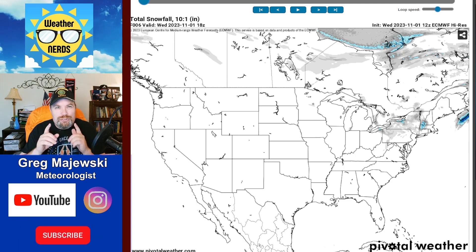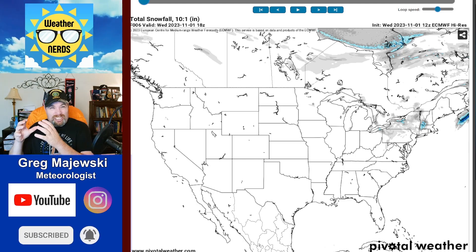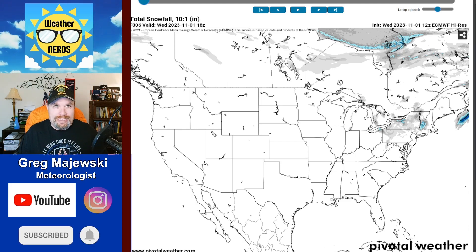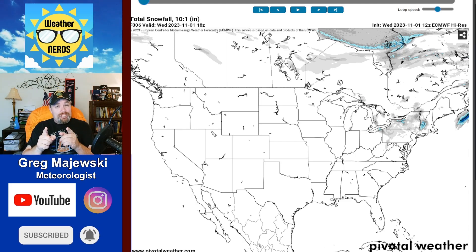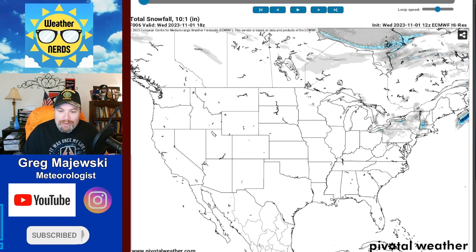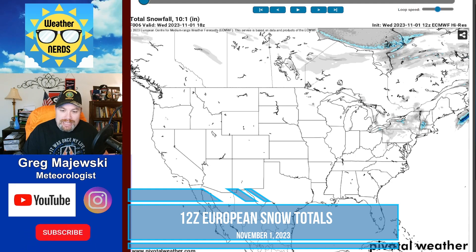This is going to be a regular segment I'm going to do for you snow lovers out there, as we're going to compare the European model to the American GFS model as far as where we're expecting snow to fall over the next 10 days. Right now we're looking first at the European model.